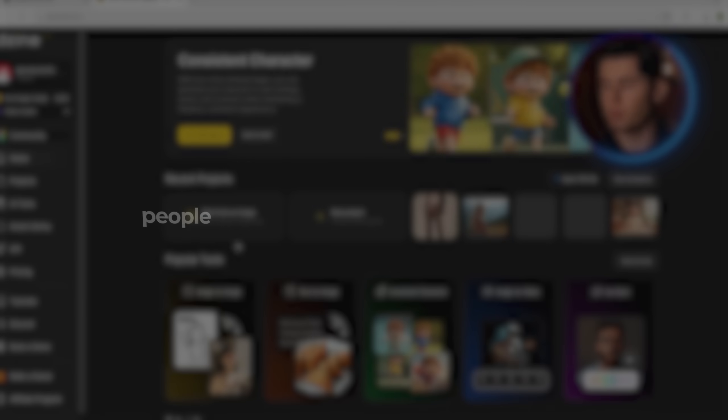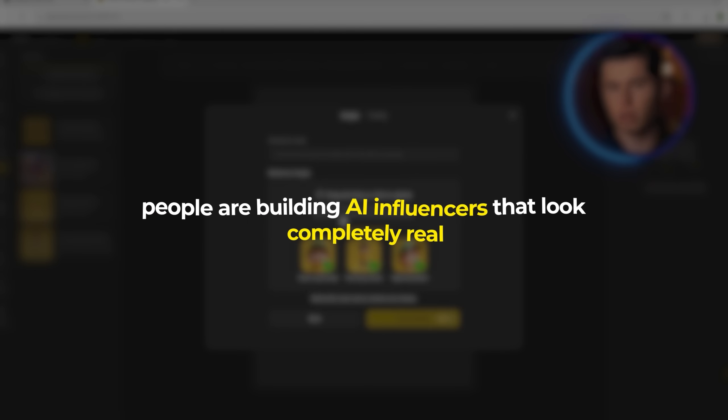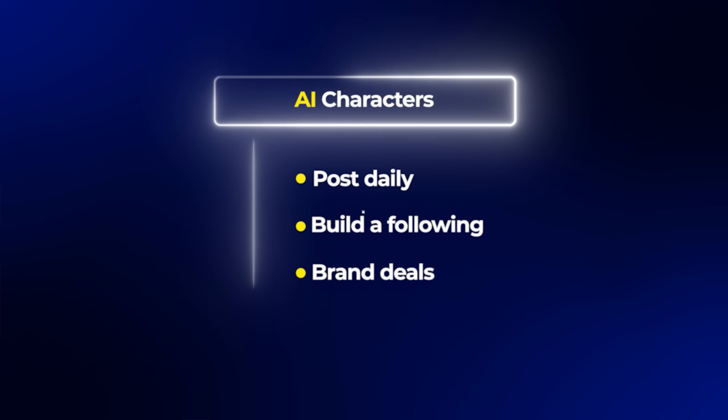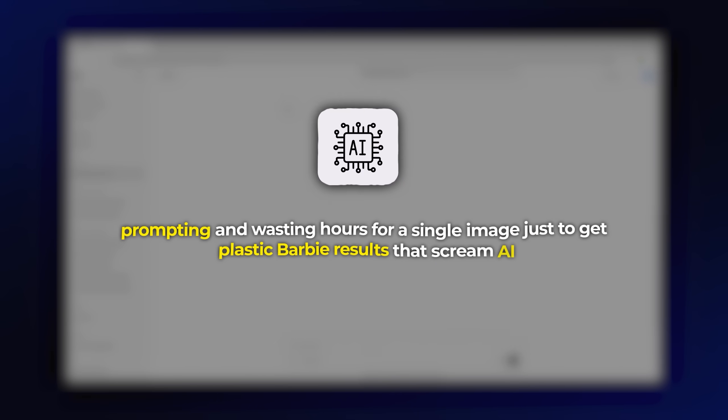The reason this matters is because right now there's a tiny time window where people are building AI influencers that look completely real and they're using them to post daily, build a following, and even get brand deals that pay thousands a month, all automated. If you're seeing hyper-real characters just like these pop up on your feed and wondering how they're doing this, it's because you are still stuck prompting and wasting hours for a single image just to get plastic Barbie results that scream AI.